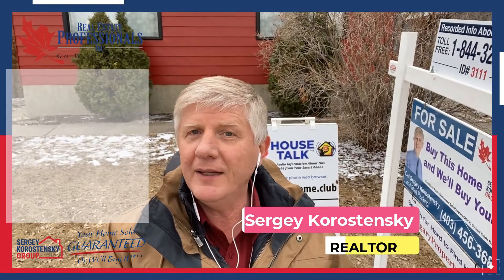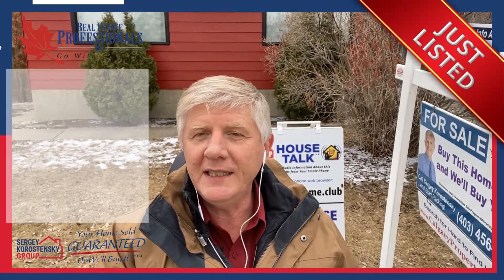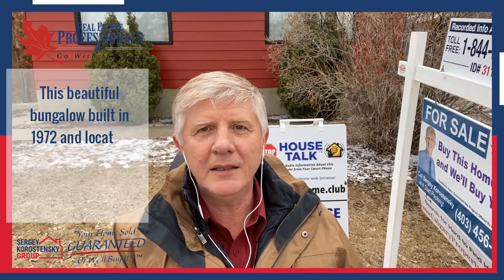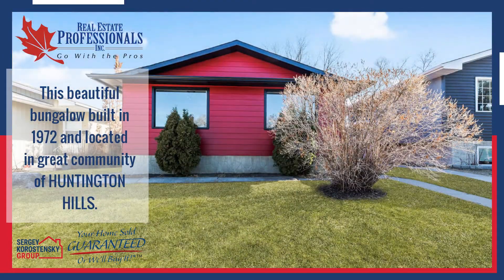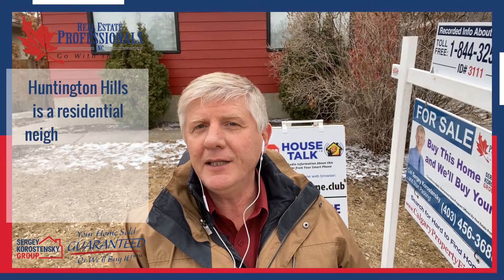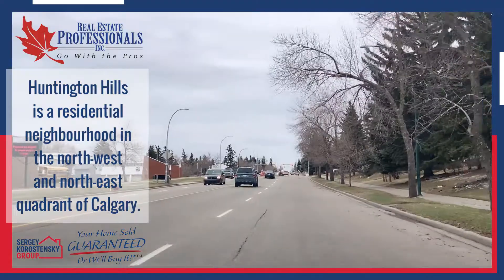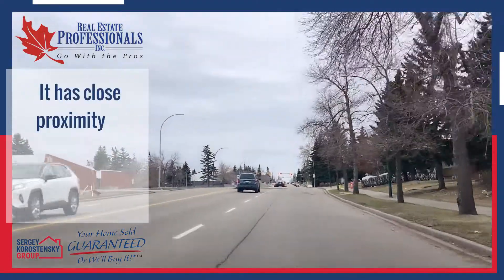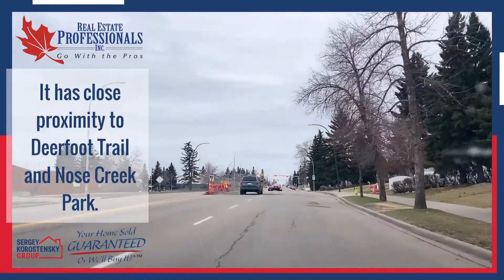Hi, this is Sergei Karostensky and welcome to our new listing 468 Huntley Way, North East Calgary. This beautiful bungalow built in 1972 is located in the great community of Huntington Hills. Huntington Hills is a residential neighborhood in the northwest and northeast part of Calgary, with close proximity to Deerfoot Trail and North Creek Park.